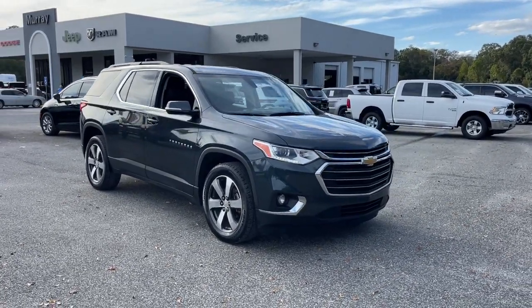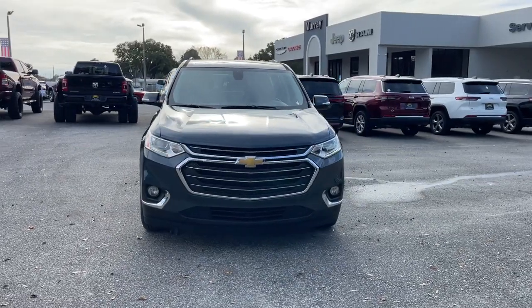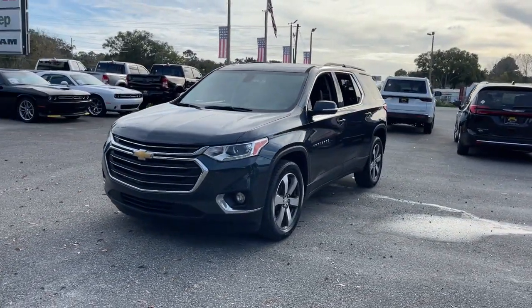Looking for your dream car? It could be the 2019 Chevrolet Traverse. This vehicle still has fewer than 60,000 miles on the clock, so it won't last long.